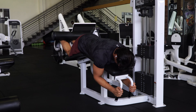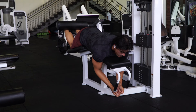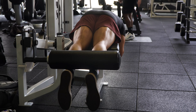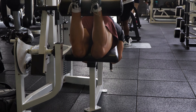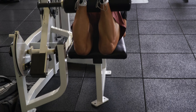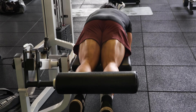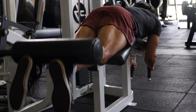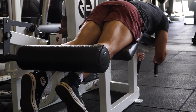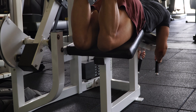Exercise number two is the hamstring curl machine. I like to do four sets, gradually increasing the weight while also lowering the reps. The first three sets will be about 12 to 15 reps, and then the last top set will be 8 to 10 reps followed by a drop set until failure — the goal is to completely burn out the hamstrings.